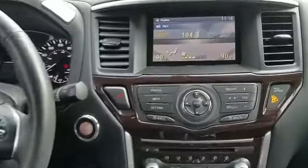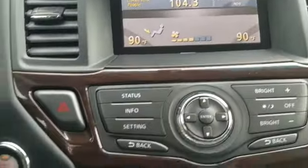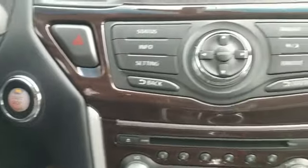Find your dream car and drive it home today.